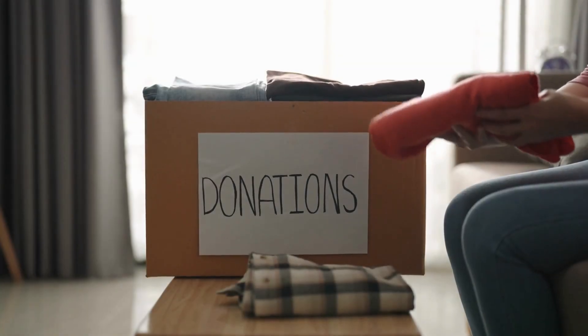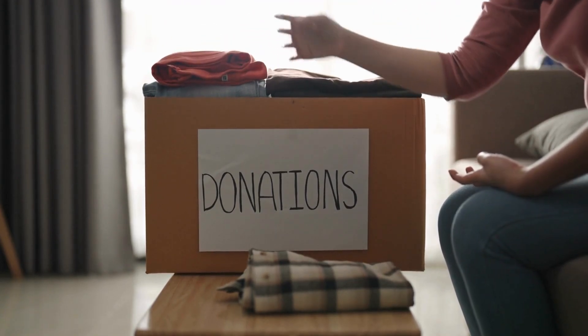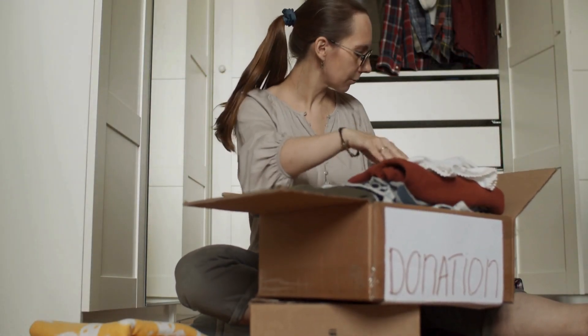Let's get into those five steps. First, set a timer for 15 minutes. Seriously, just 15 minutes. Grab a box or a bag and start in one area. You'd be surprised how much you can get done in that short amount of time. Next, categorize your items. Instead of randomly tossing things, create piles like keep, donate, and trash. This makes it easier to decide what to do with everything.